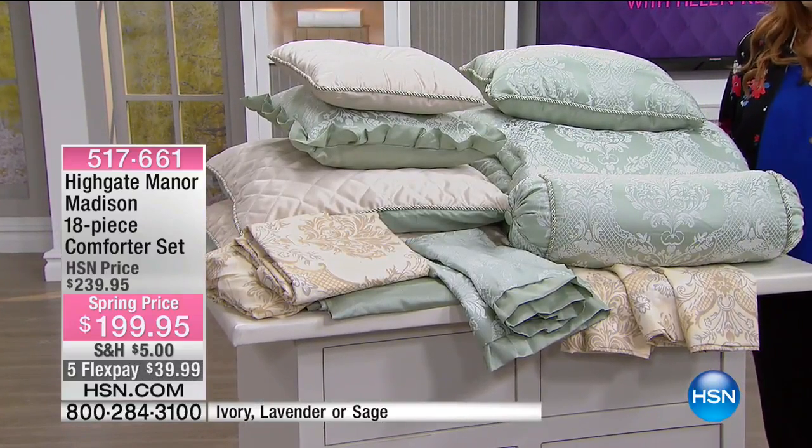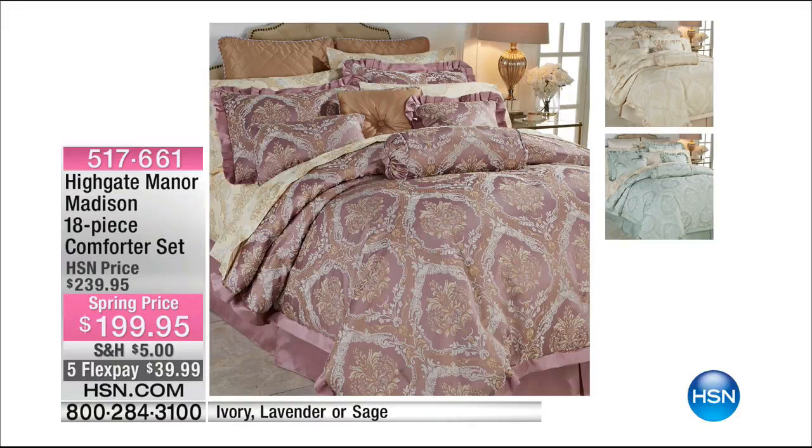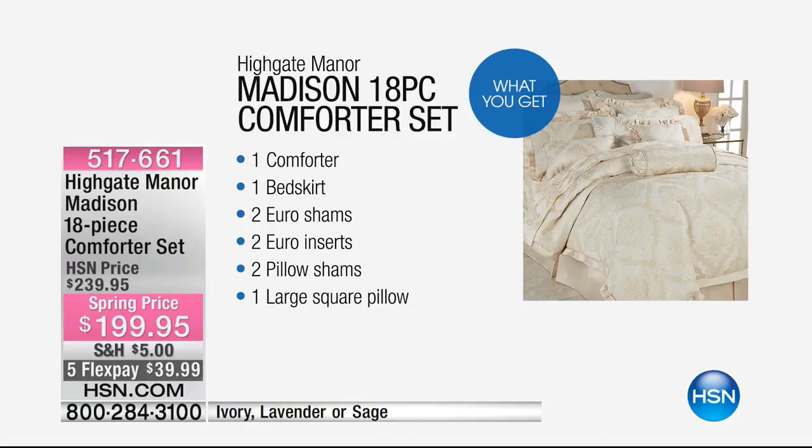Here's the deal: I think it's one of the first times we've ever done this. It's an 18-piece comforter set where you actually get the sheets included. We have three color choices: ivory, lavender, or sage.